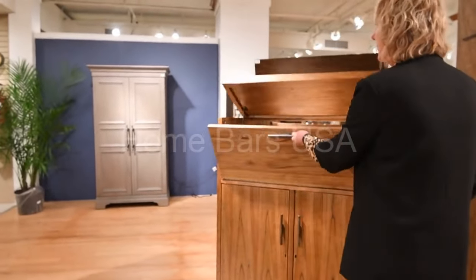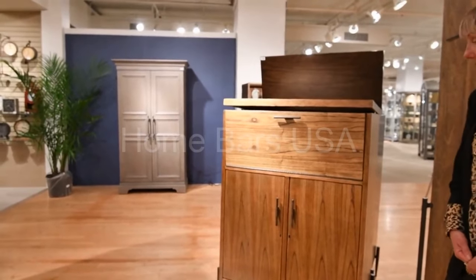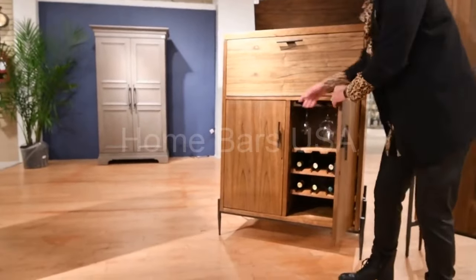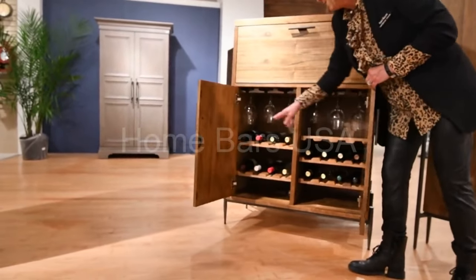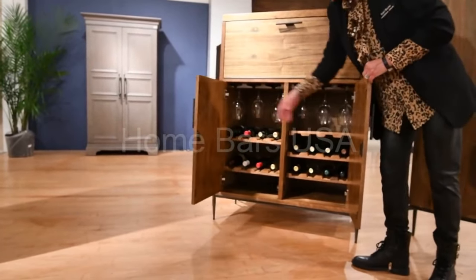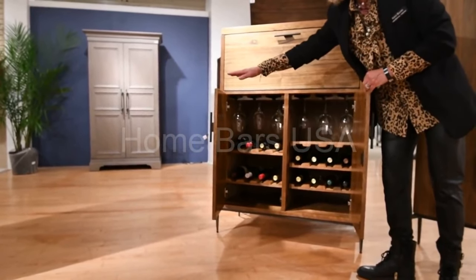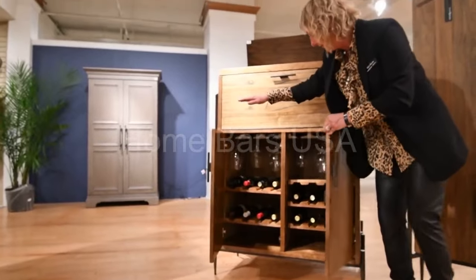The nice thing when closing it, it does have a soft close. You have two locking doors that feature standard storage and wide storage, as well as these shelves can flip over and can be used for additional storage space.